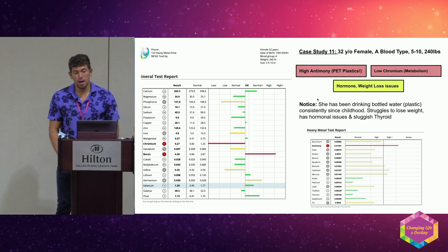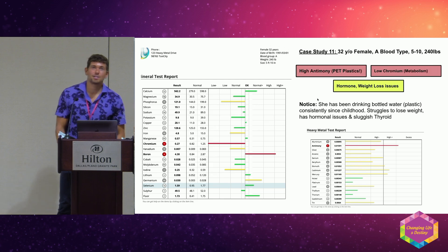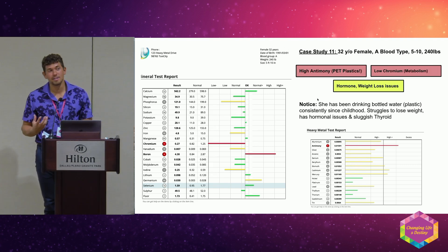I read a book way back by Dr. D'Adamo called Eat Right for Your Type, and my dad has always told me that your blood can have imprints.